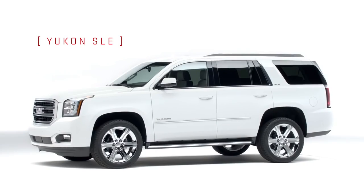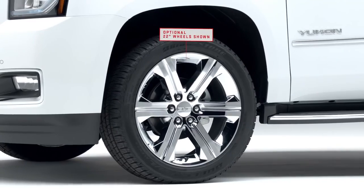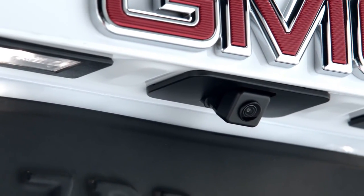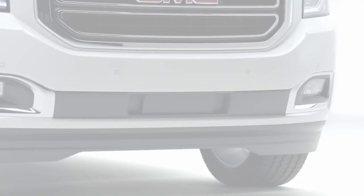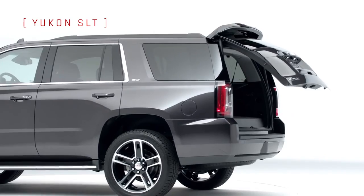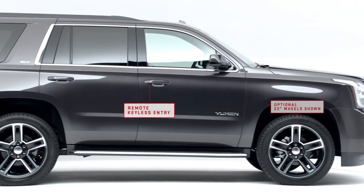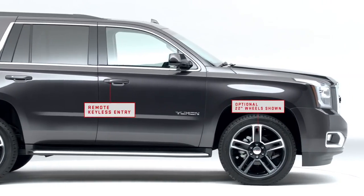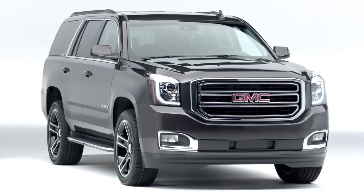Yukon SLE offers aerodynamic proportions and premium accents, plus beautiful 18-inch wheels. Standard rear-vision camera and front and rear park assist help back up and park confidently. SLT comes standard with a hands-free power rear liftgate for convenient cargo access, and also adds standard side-blind zone alert, forward collision alert, and lane-keep assist technologies to help keep you safe.